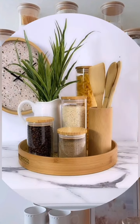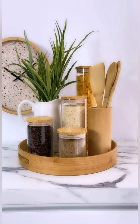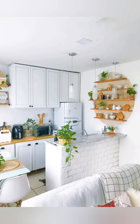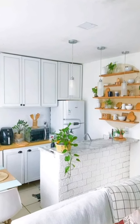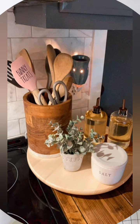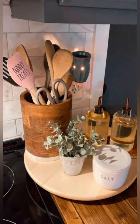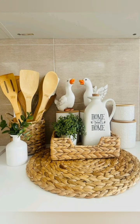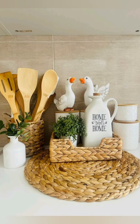Keep it clutter-free. Use closed storage to hide smaller items like uprights or appliances. Add organizers inside cabinets and drawers to keep utensils and other kitchen items organized. Create an open shelving unit to display items like cookbooks or decorative dishes without overcrowding the space.